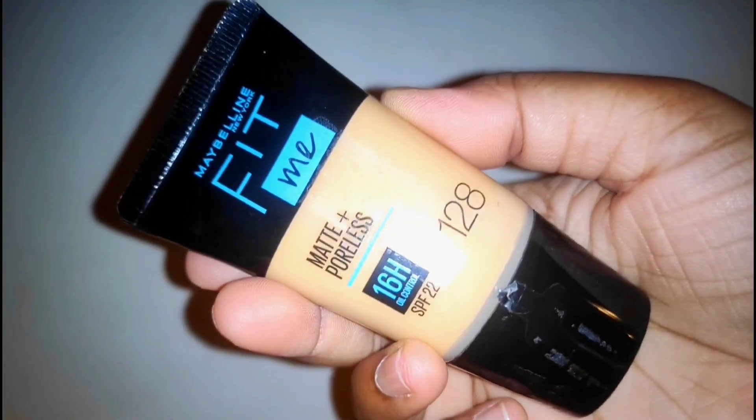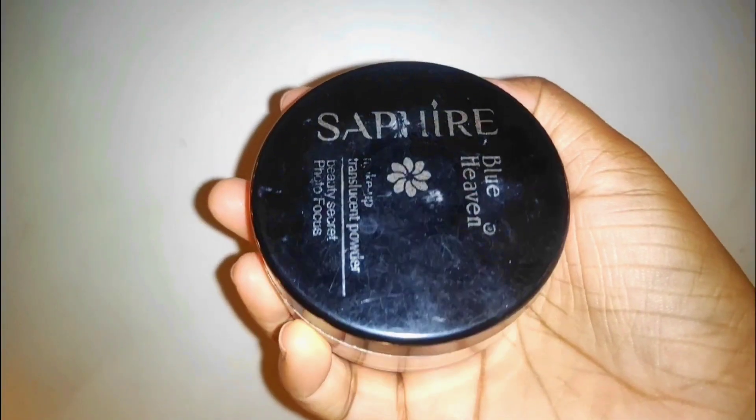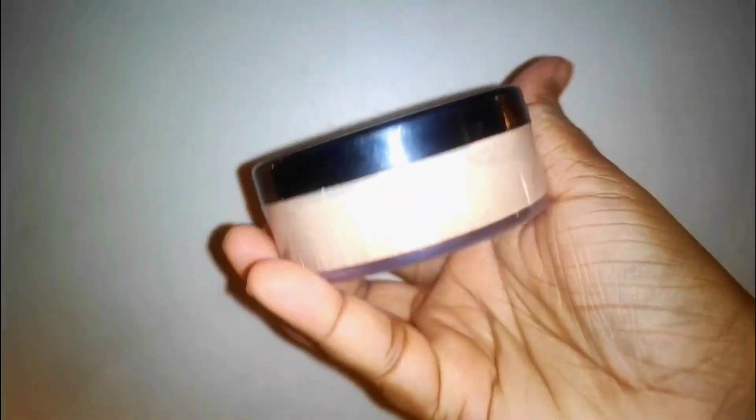Finally, our foundation. This one is from Maybelline New York Fit Me Matte Foundation — my shade is 128 Warm Nude. If you don't know which shade matches your skin tone, you can go to Purplle, which provides a camera button so you can find your foundation just by clicking there.